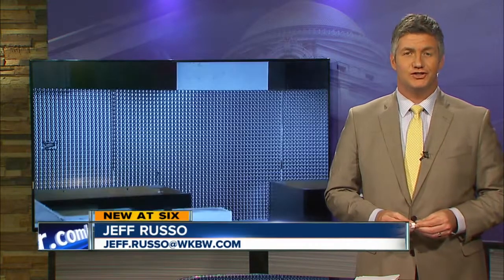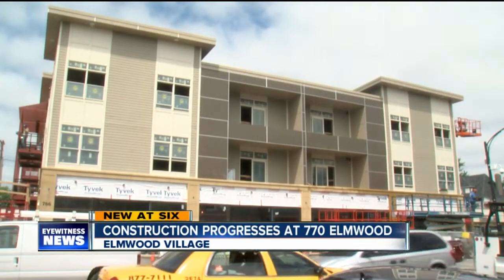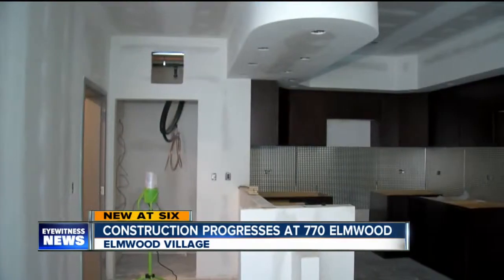Visitors to the heart of the Elmwood Village — you mentioned it — Spot Coffee or Panera Bread really can't miss the new development happening right across the street. Construction at 770 Elmwood is hitting the home stretch, with the building set to be finished up by fall. The Benchmark Group has taken what used to be a parking lot and replaced it with a three-story mixed-use space.